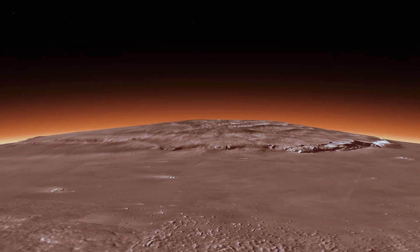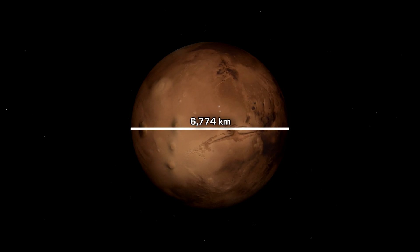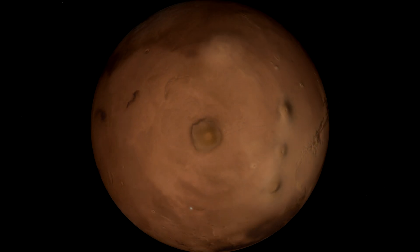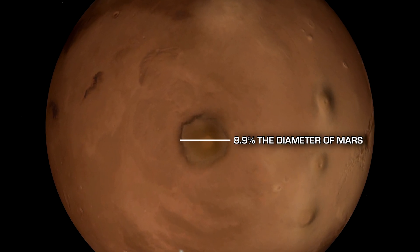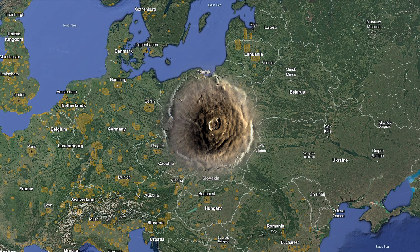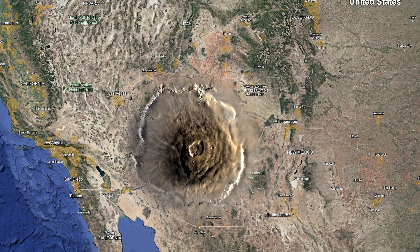Olympus Mons measures around 21.9 km tall and around 600 km wide. Mars has a diameter of around 6,774 km, so the width of Olympus Mons is nearly 10% of the entire planet's diameter. It's comparable to the size of the country Poland, and nearly the size of France, Spain, or the state of Arizona.